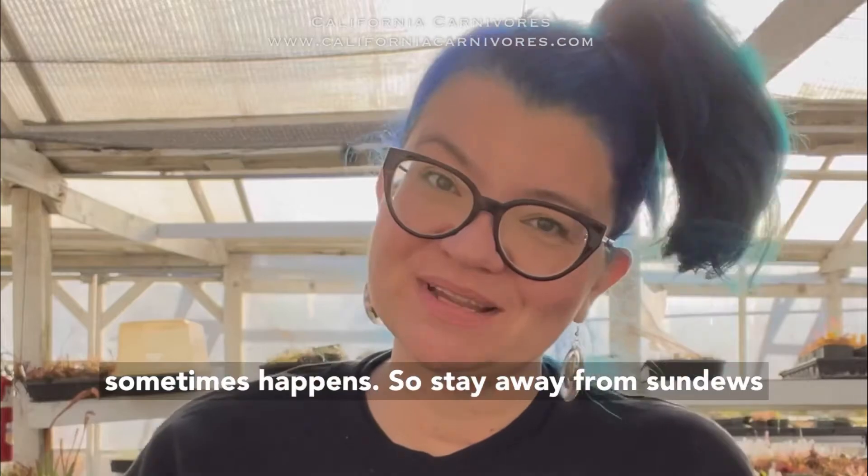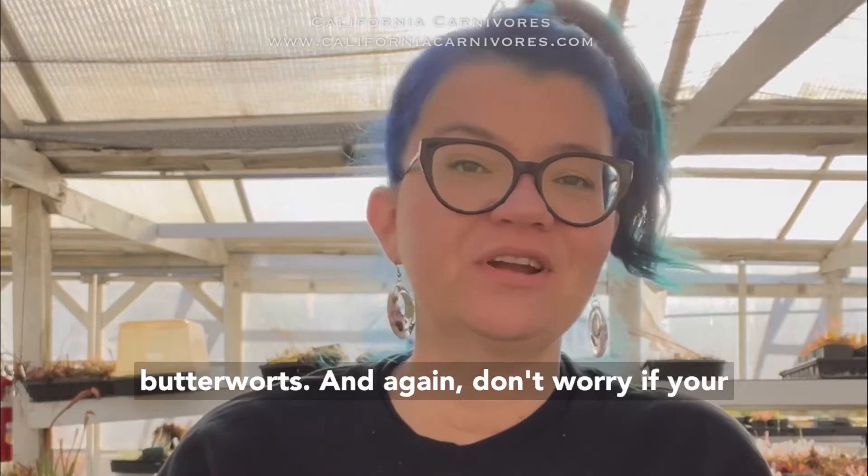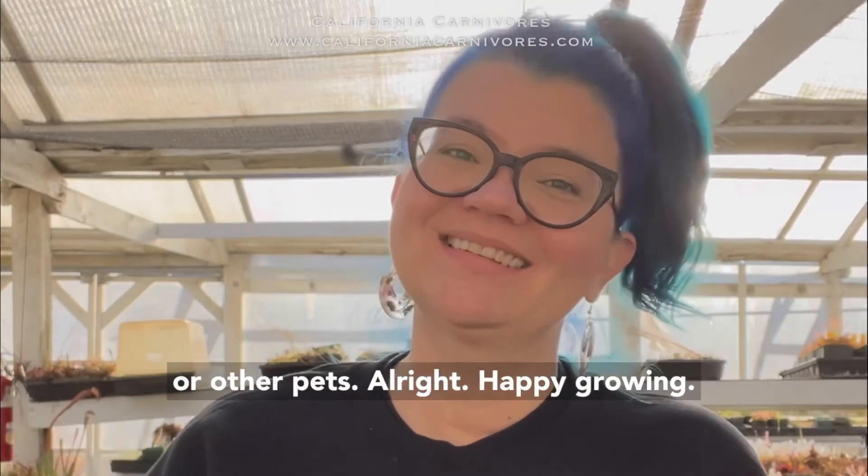So stay away from sundews, stick to highland nepenthes, Mexican or tropical butterworts, and again don't worry if your cat takes a nibble. These are non-toxic to cats or other pets. Happy growing!